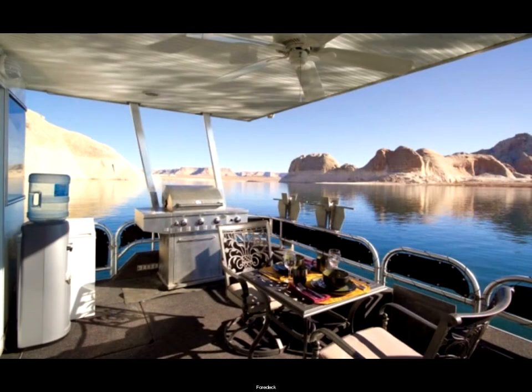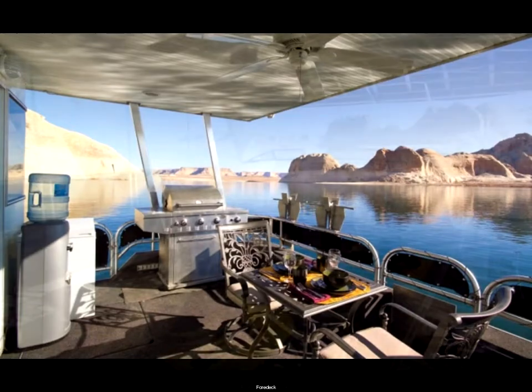The front deck is especially comfortable for cocktails and grilling steaks. We also have a freezer and water cooler.